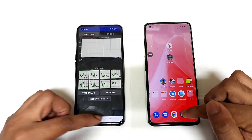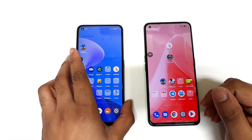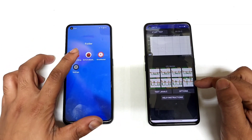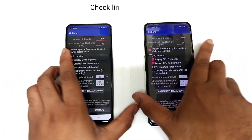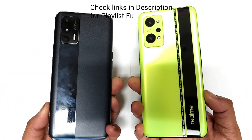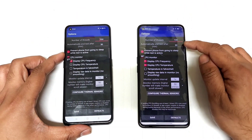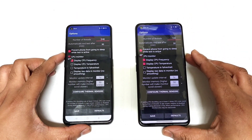Hi friends, welcome back to my channel SaiDekar. In this video I am going to do a 30-minute extreme CPU throttling test comparison between the Realme X and Max vs Realme GT Neo 2 after the Android 13 update. Both phones have been updated to Android 13 and I am going to use 100 threads over 30 minutes while doing this testing.